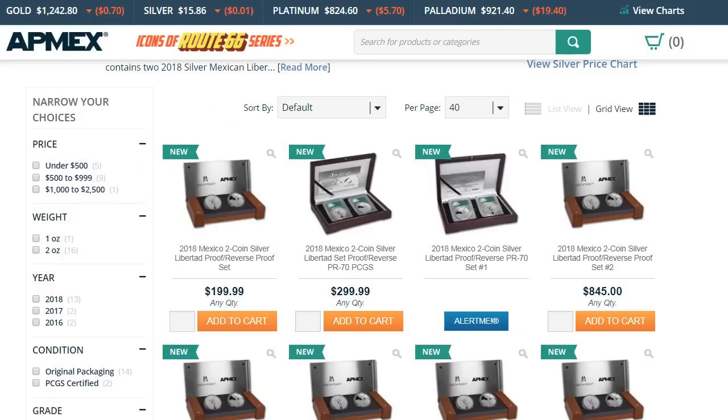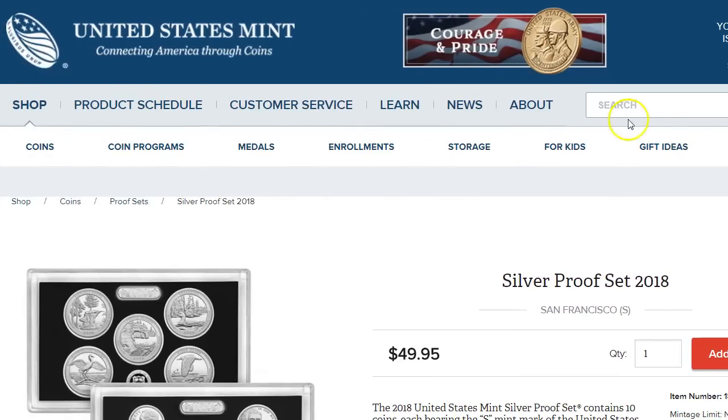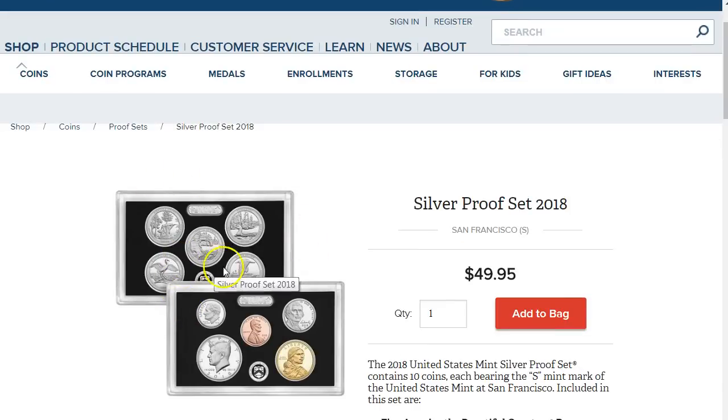Now the other one — I'm sure many of you are familiar with the US Mint. The US Mint usually sells these quarter silver proof set quarters every year. I'm sure many of you are familiar with the ATB coins, and for 2018 they have those in the back. But you also get the Sacagawea, Jefferson Nickel, the dime, penny, half dollar. So you get five coins here and five coins there for $50 — ten coins total.